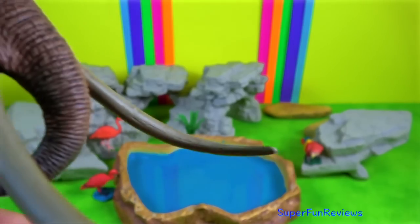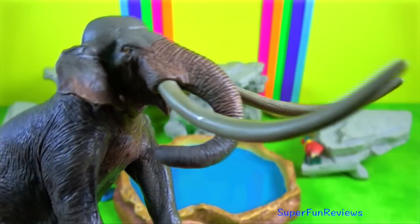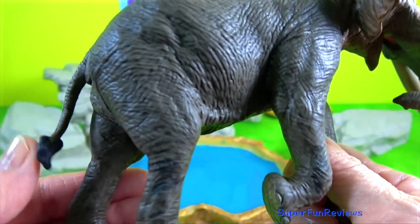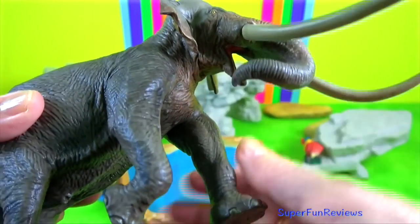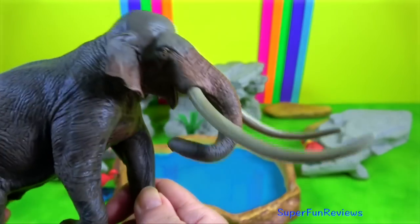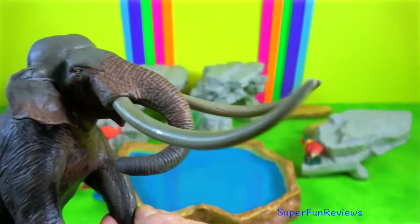The Straight-Tusked Elephant is an extinct species of elephant that inhabited Europe and Western Asia during the middle and late Pleistocene. It grew to about 4 meters in height and had a crest at the top of the cranium. Like its recent relatives, the Straight-Tusked Elephant would have been heavily dependent on fresh water.